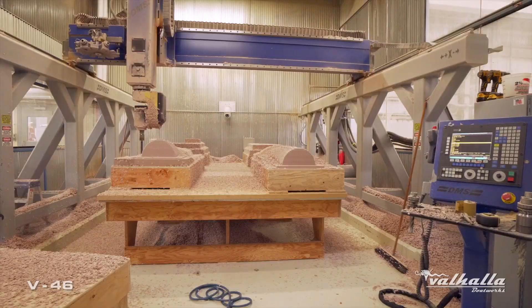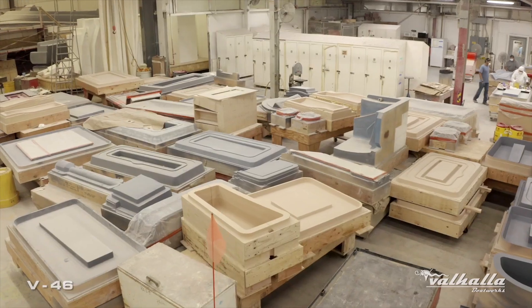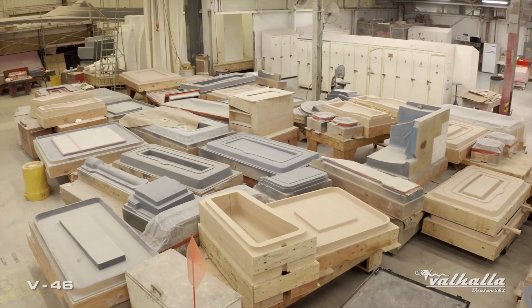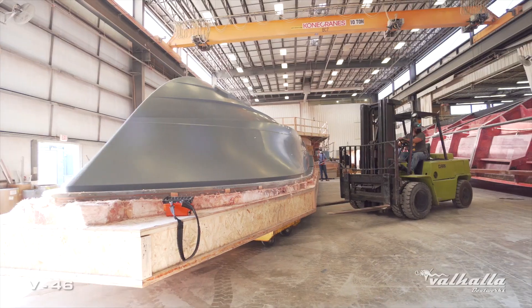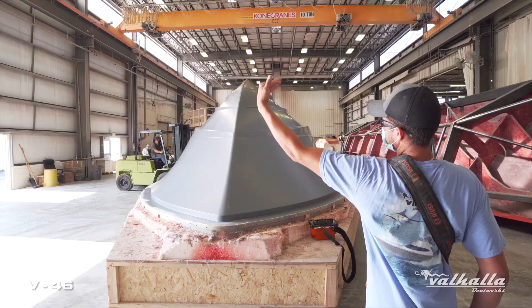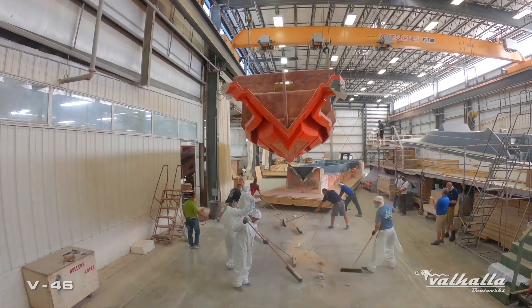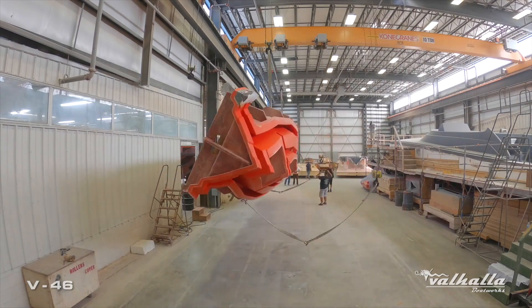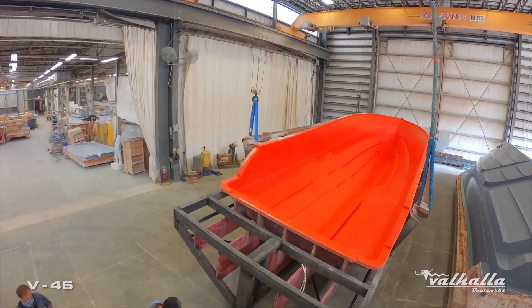Our second machine is a DMS with a 20-foot by 10-foot by 5-foot envelope, which cuts all of the smaller molds for the boat's hatches, lids, boxes, and smaller parts. One of plant engineering's responsibilities is for machinery to support R&D and new product development. We're also responsible for moving all of these large parts — we have dedicated crews and specialized equipment for moving molds up to 53,000 pounds.